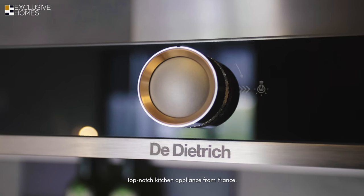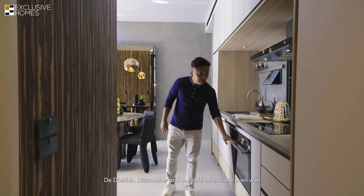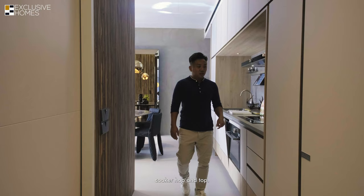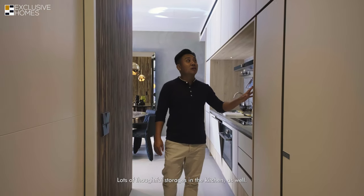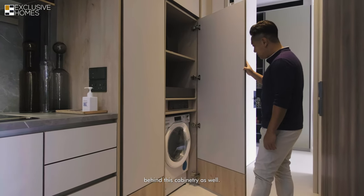Top-notch kitchen appliances from France include a washer, a combi microwave oven, and a cooker hob. There are also lots of thoughtful storage solutions in the kitchen, and the washing machine is concealed behind the cabinetry.